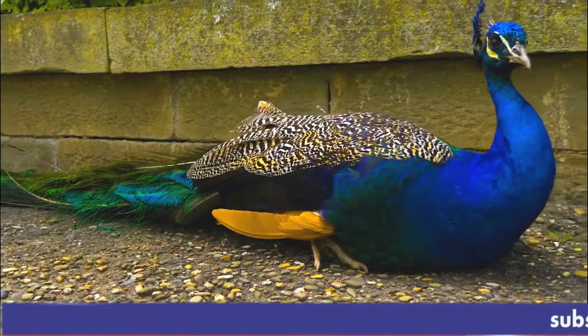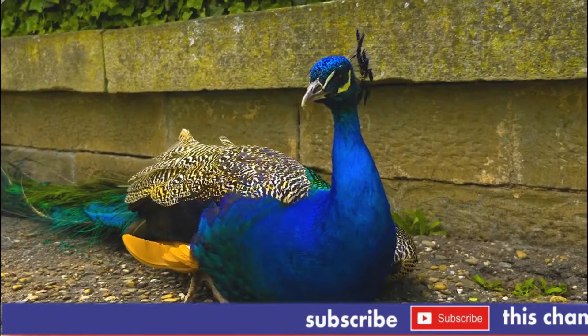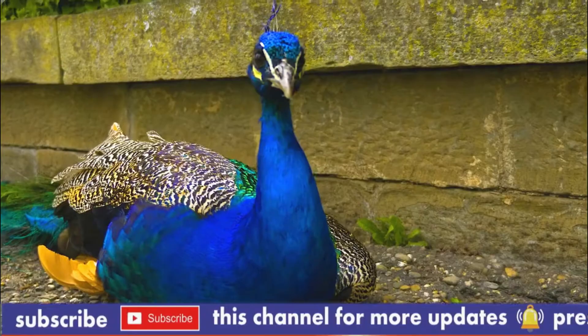Peacock, also called Peafowl, any of three species of resplendent birds of the pheasant family, Phasianidae, order Galliformes. Strictly, the male is a Peacock and the female is a Peahen; both are Peafowl.